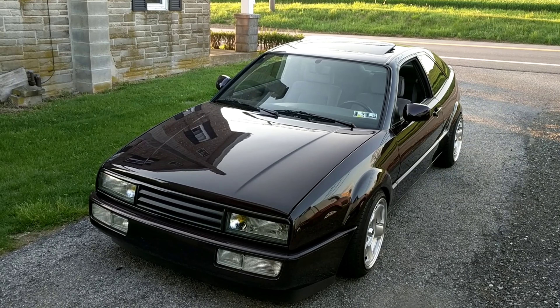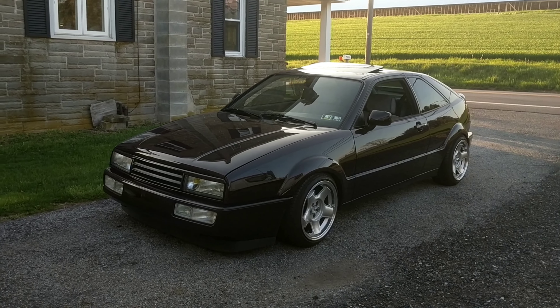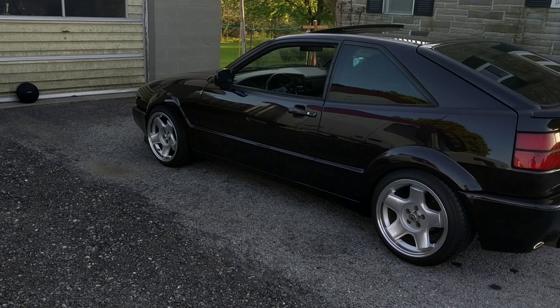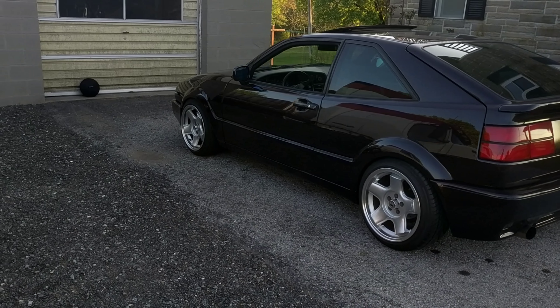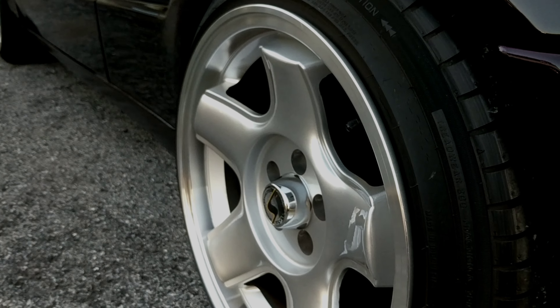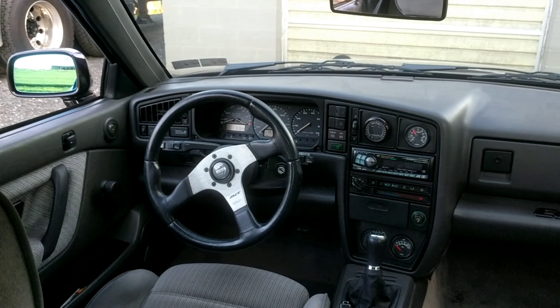What is up YouTube! I have finally gotten the Corrado out of storage. This is my '92 Corrado 12-valve VR6 turbo. Stay tuned with the channel, we'll be doing lots of fun stuff.